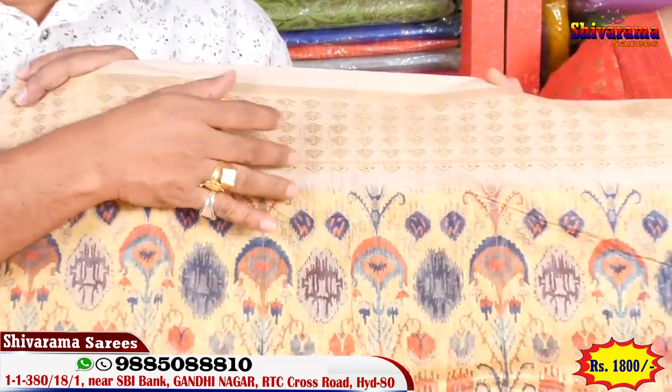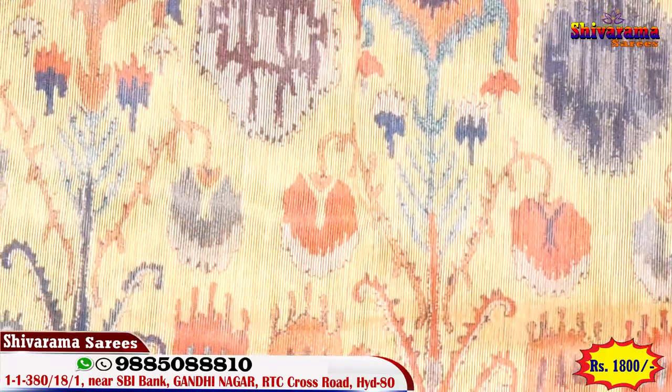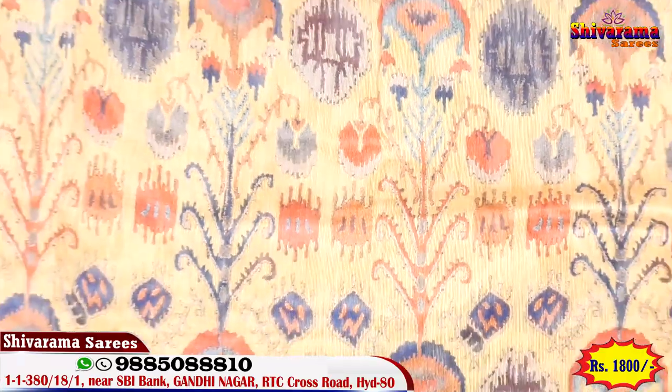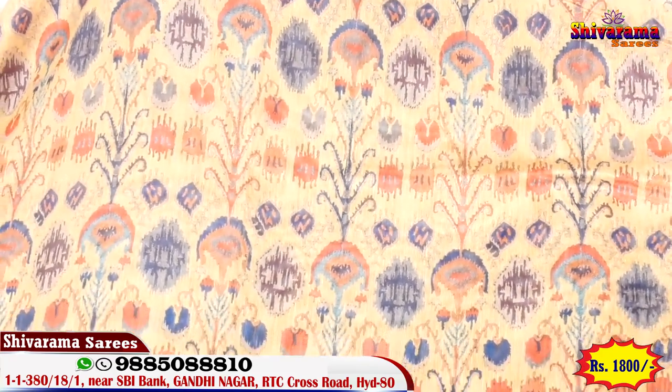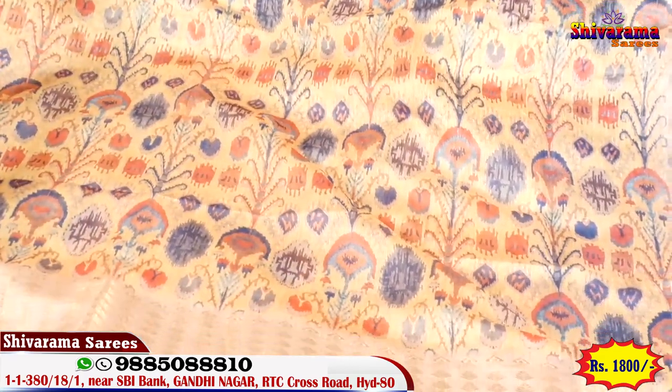New border — the middle part has a small border. New printed design throughout. Beautiful gottis, printed design, beautiful border — big border on the outside.